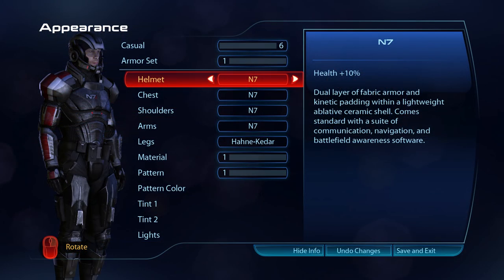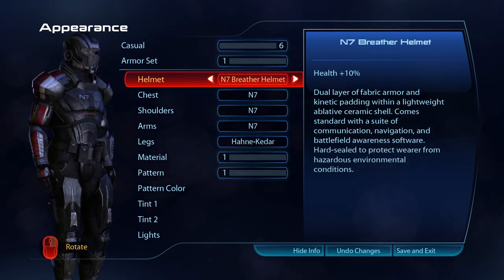The N7 helmet has a dual layer of fabric armour and kinetic padding within a lightweight ablative ceramic shell. As standard, it comes with a suite of communication, navigation and battlefield awareness software. The N7 breather helmet is hard-sealed to protect the wearer from hazardous environmental conditions, in addition to the usual benefits of an N7 helmet.